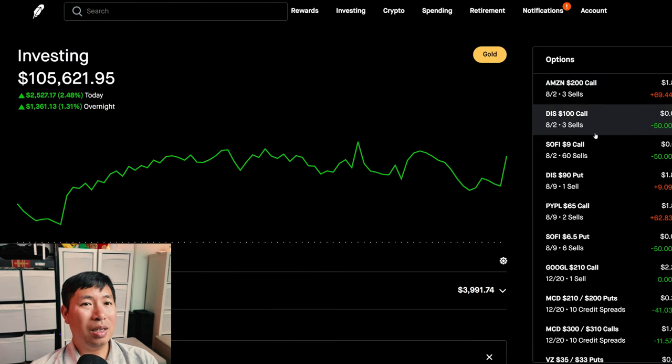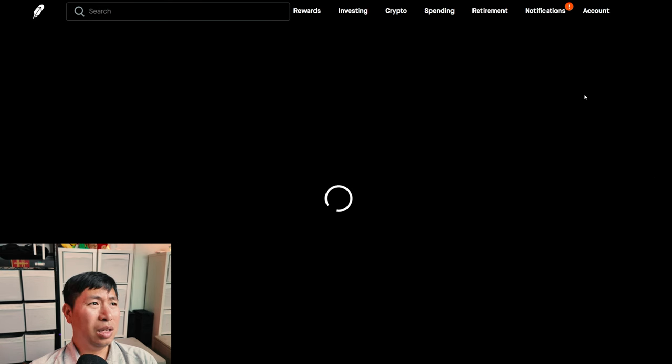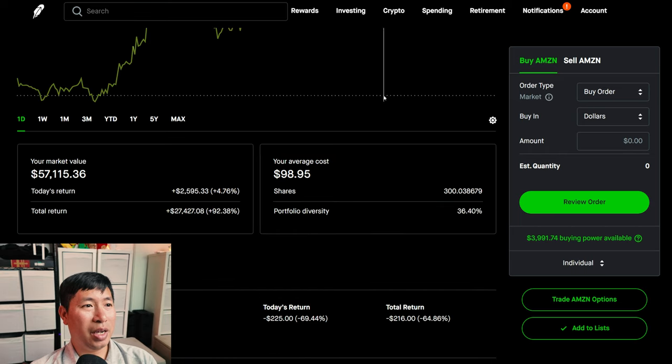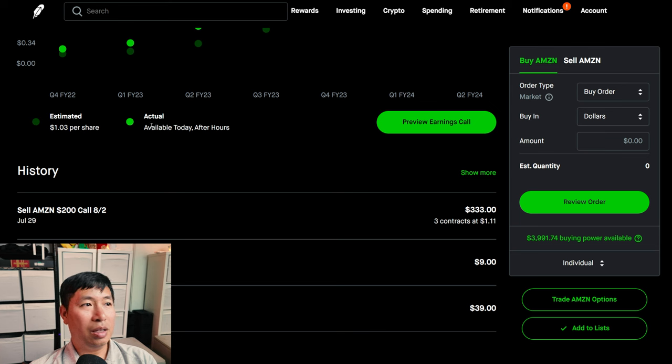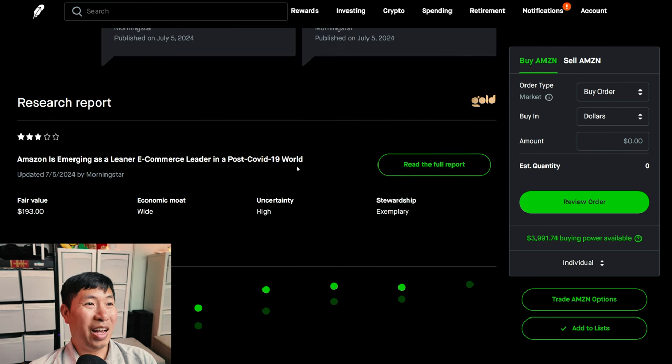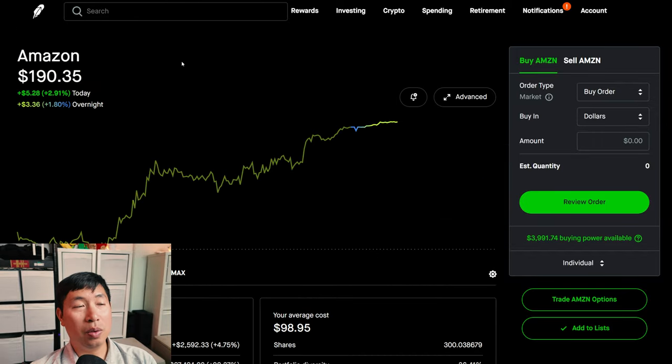Something else of note: I'm looking forward to tomorrow because of the Amazon earnings. If we go here to Amazon, right now it's at $190. We can scroll down and see — today after hours, aka tomorrow after hours, because the trading day is already completed — the estimated earnings are $1.03 per share. So tomorrow after hours we're going to find out: did they meet their expectations or not? And how will people respond to the news coming out of the earnings report?